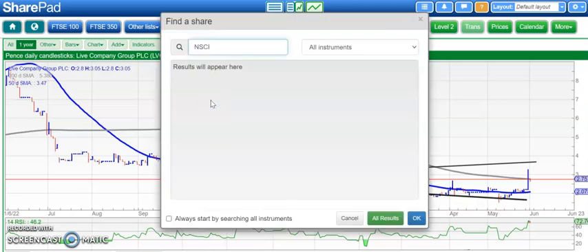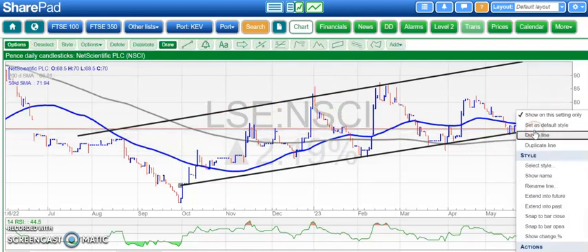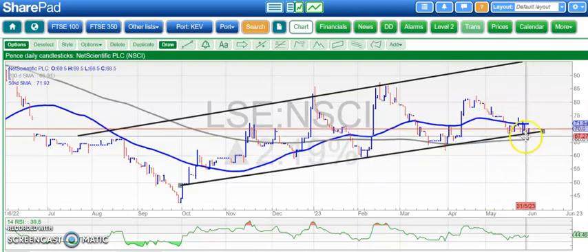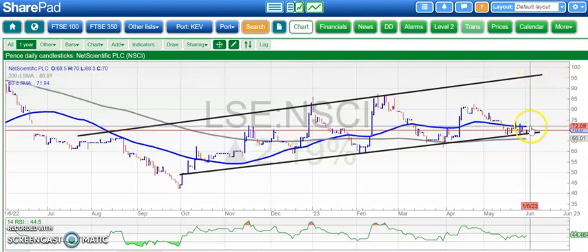A stock which hasn't been covered for quite some time that may be worth a look is Net Scientific. We've got a rising trend channel, currently around 68–69 pence at the floor, with the top of the channel as high as 95 pence. Looking for that maybe as soon as the end of next month, if we can get an end-of-day close above the 50-day moving average, currently around 72 pence. Above 72, looking for 95 — but wait on that trigger at the 50-day line. Also look out for the RSI breaking above neutral 50. The overall backdrop is decent given the rising trend channel and the rising 200-day moving average.